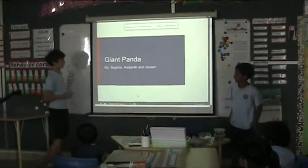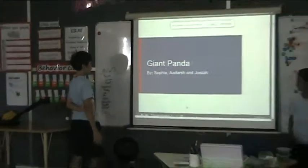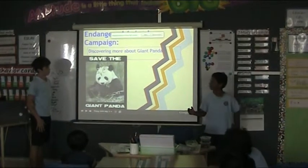Giant Panda by Sophie. Endangered animal — discovering one of my giant pandas.